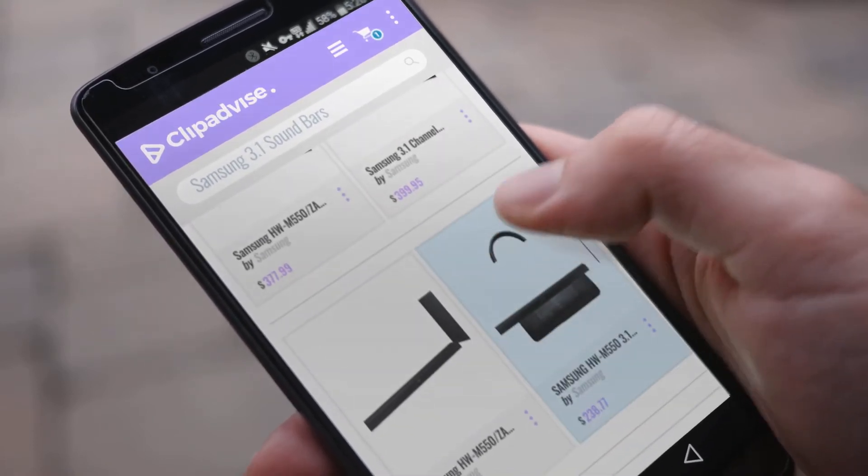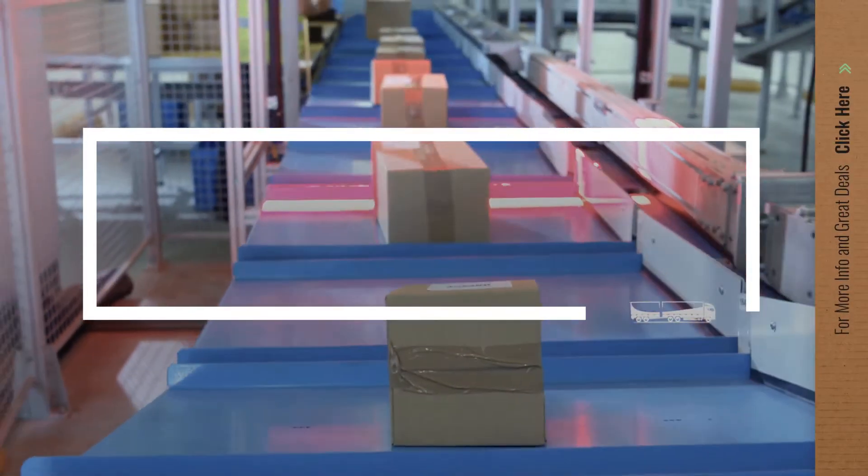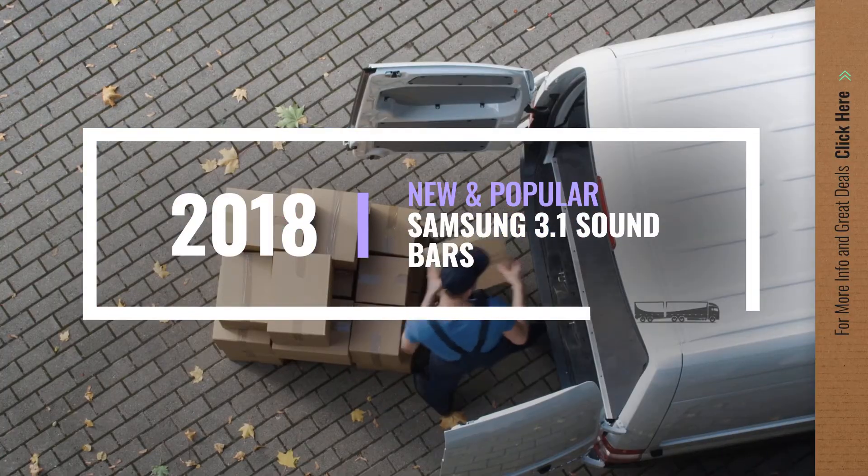If you are looking for Samsung 3.1 sound bars, here's a collection you've got to see. Let's check them out.